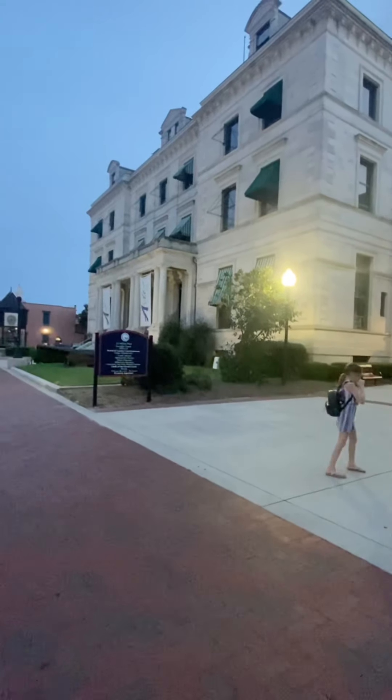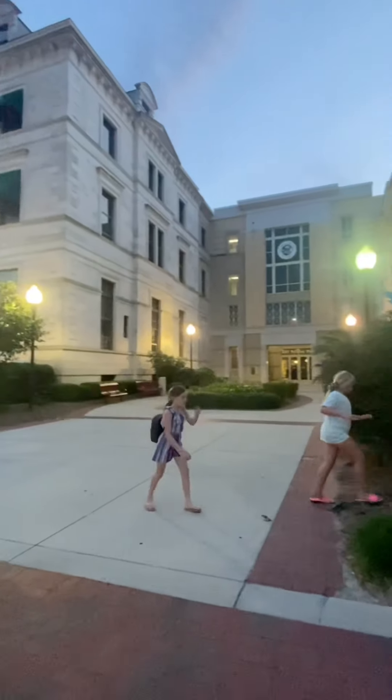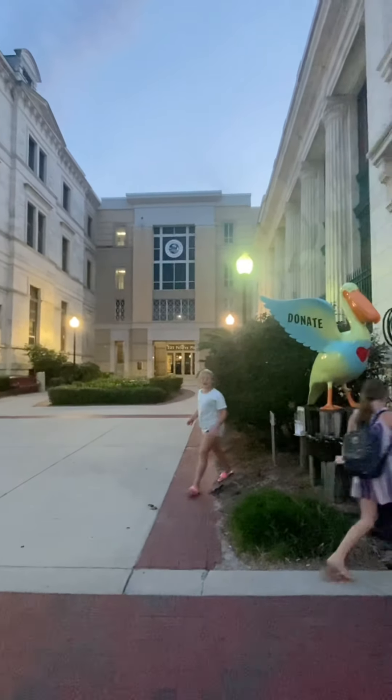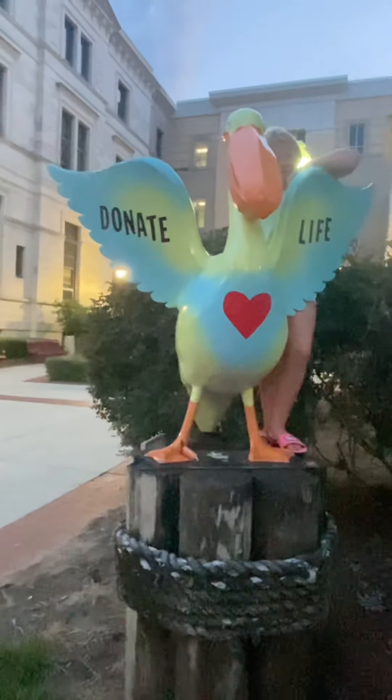We are down at the Art Gallery and the Escambia County Offices of Board of County Commissioners. And this is the Donate Life Pelican.